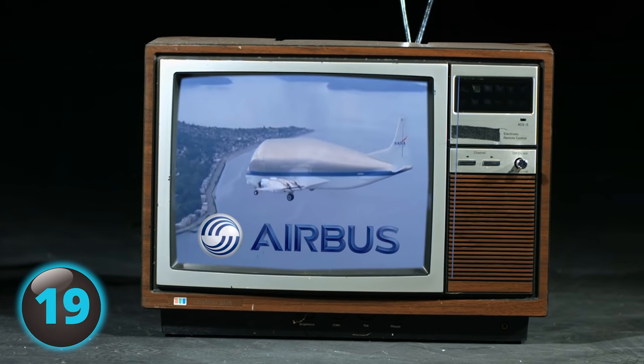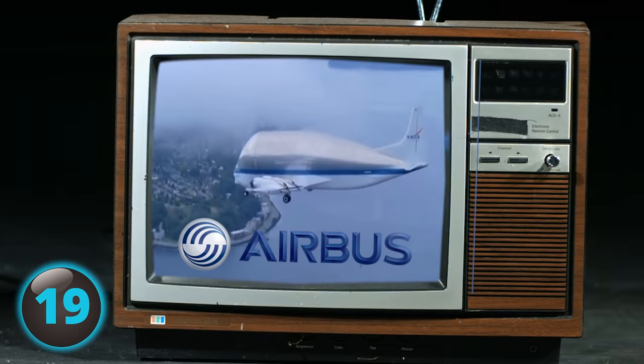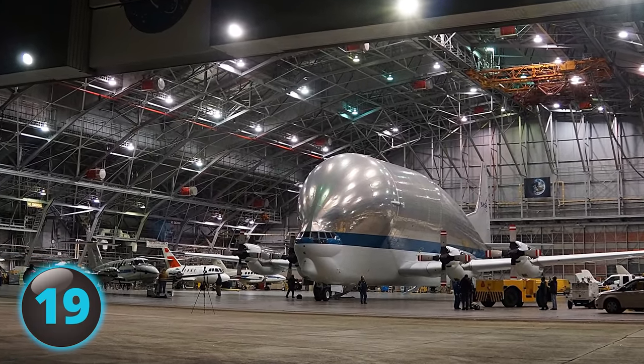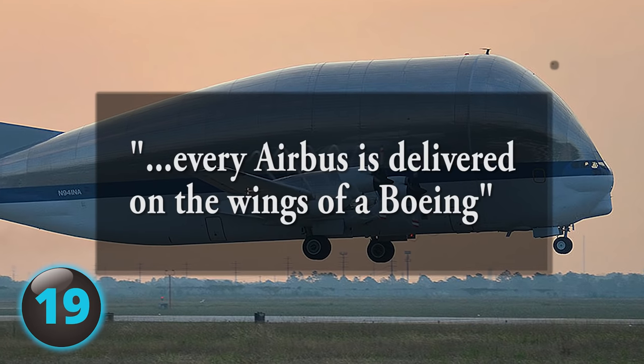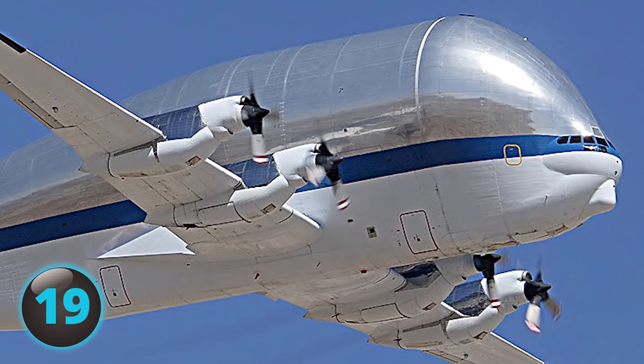The airplane manufacturer Airbus had manufacturing plants in far-apart locations, each producing different sections of planes. In 1972, Airbus began using Super Guppies to transport components of the planes they were building — so much so that there was a quip that every Airbus is delivered on the wings of a Boeing. Airbus has since replaced Super Guppies with the larger Airbus Beluga.